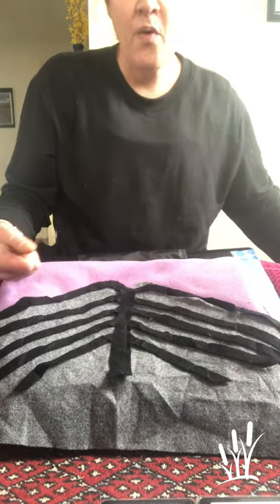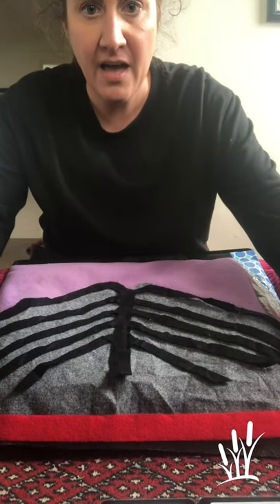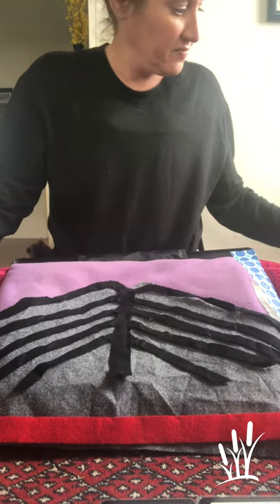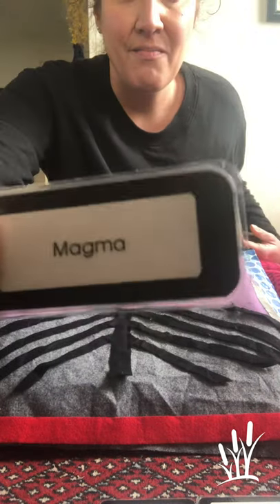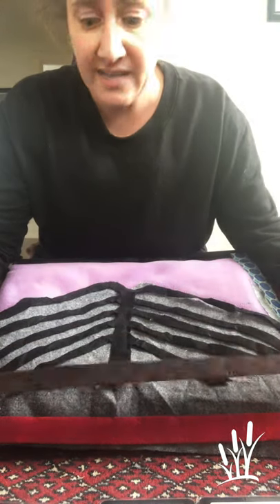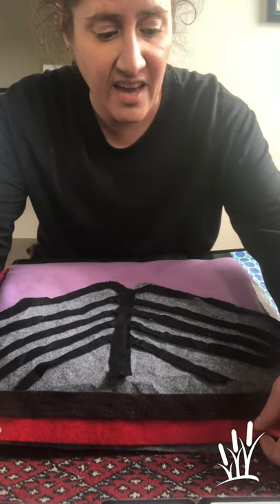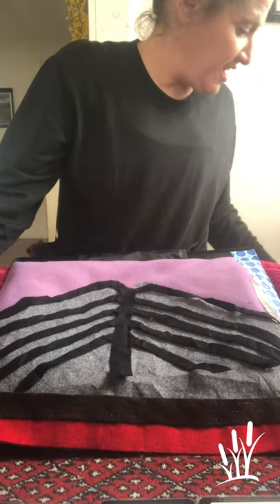Next, way under the earth, we have a layer of magma. Magma is liquid rock. On top of the magma is a layer of hardened magma. It's like baking cookies — if the magma is the batter, then the next layer, the igneous rock, is the cake.